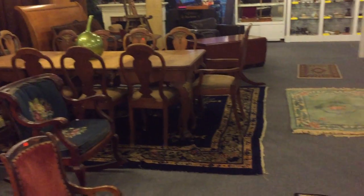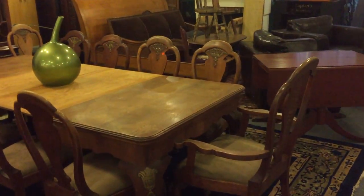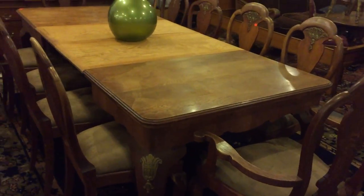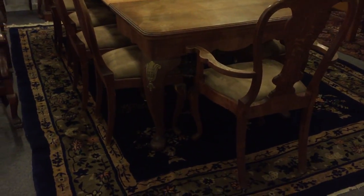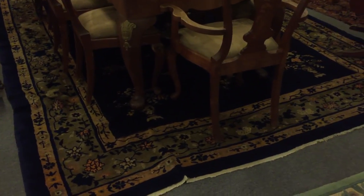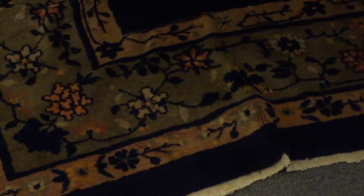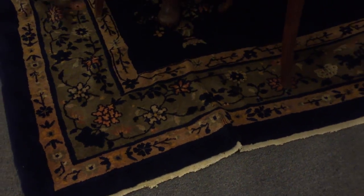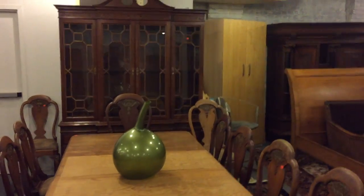Ladies and gentlemen, the holidays are coming. Here is a banquet table and twelve chairs — a banquet table and 12 chairs. Just fabulous. Look at the length of that. And underneath is a beautiful Chinese rug. Look at the detail on that Chinese rug. Probably 1930s. Just a beautiful rug and also a fabulous breakfront as well.